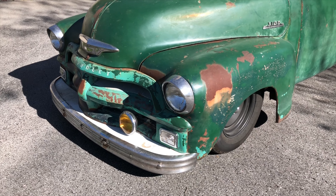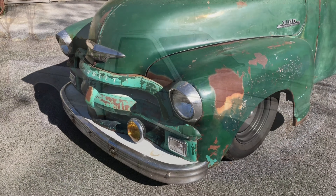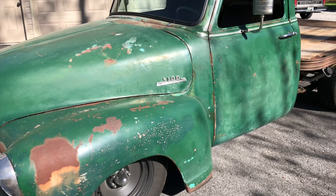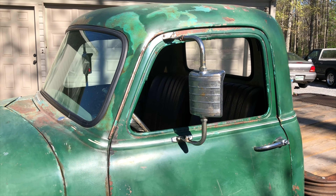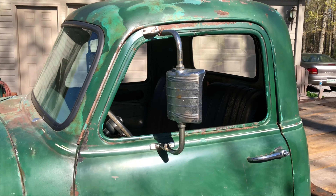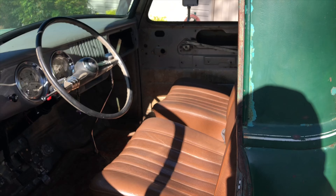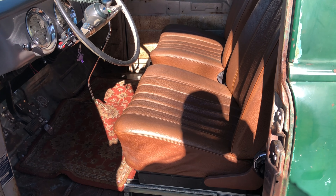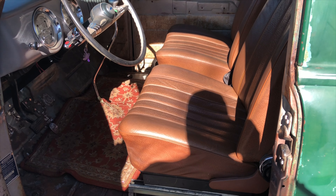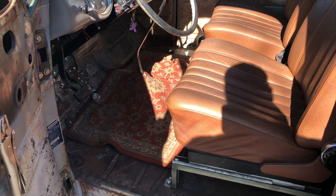I took all that sheet metal and I mounted it on a 1982 Chevy S10 long-wheelbase, single-cab chassis. Up here I've got some eBay finds, which are these vintage West Coast Junior mirrors. On the inside it's pretty sparse — just a pair of bucket seats I picked up at the pull-apart in Knoxville, Tennessee, out of a 1974 Mercedes-Benz. I picked those up for 40 bucks.